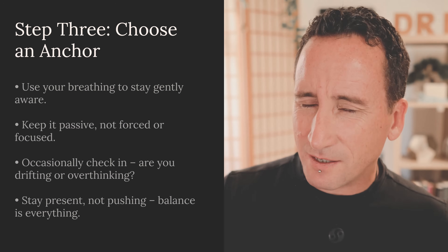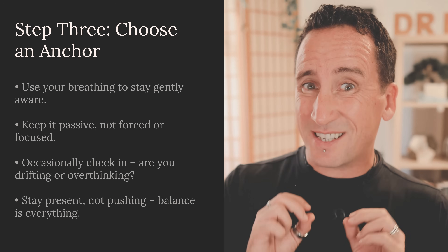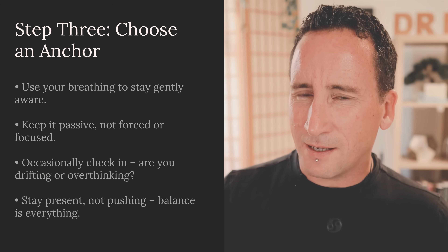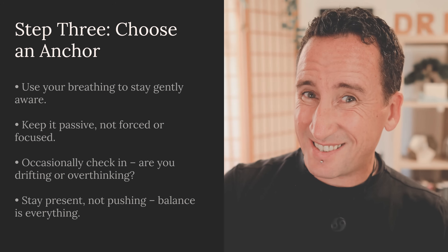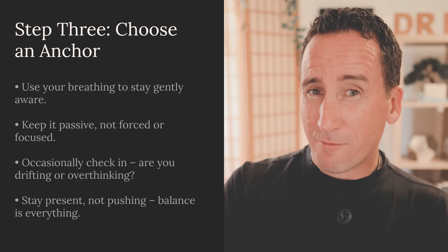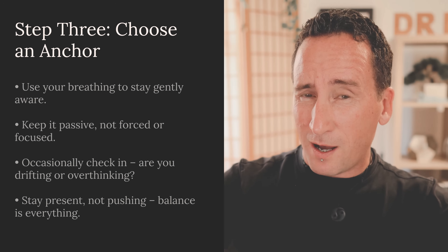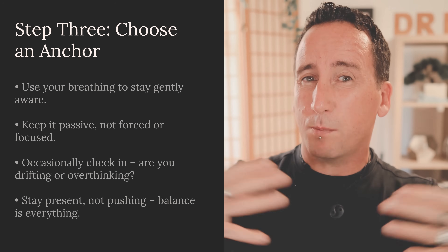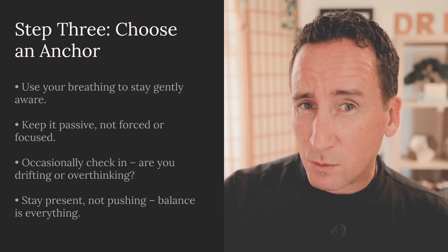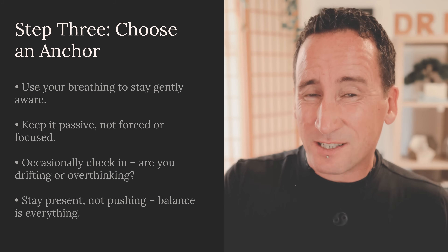Step three: choose an anchor. For most people this is going to be breathing. Simply observe your breathing and use it as a reminder to stay present — but this isn't focused effort; you're not pushing for this. You're just letting your breathing remind you to maintain awareness gently as you fall into sleep. This is essentially metacognition, or self-awareness — an intention to not let your consciousness dissolve. Every now and then check back in: am I drifting off into the narrative of my mind? If so, gently bring yourself back to observing. This must be subtle and passive; pushing too hard leads only to insomnia. It's effective by simply being present.